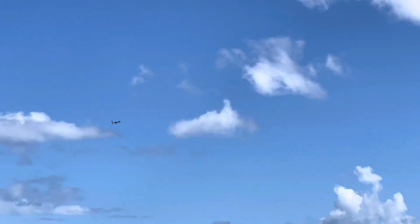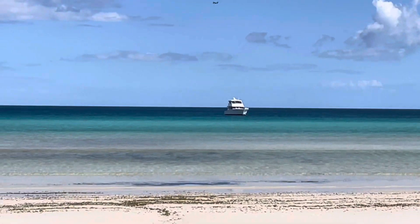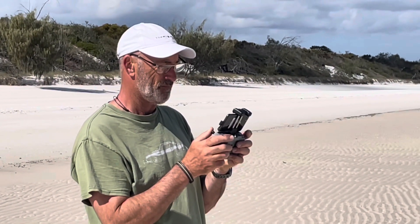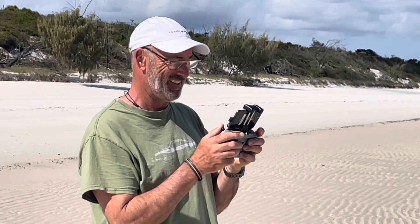Hopefully we get some amazing footage over the boat. Look at the colours of the water here, it's just pure paradise. Baz is concentrating really hard. How you going there babe? Just don't bring it down in the water.